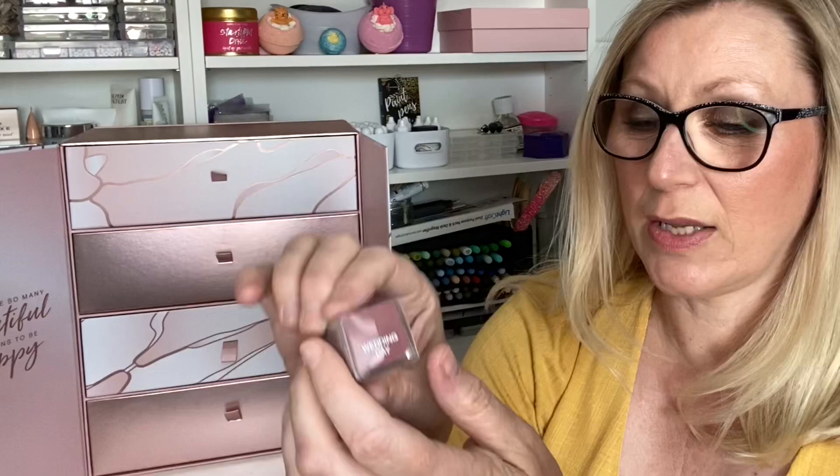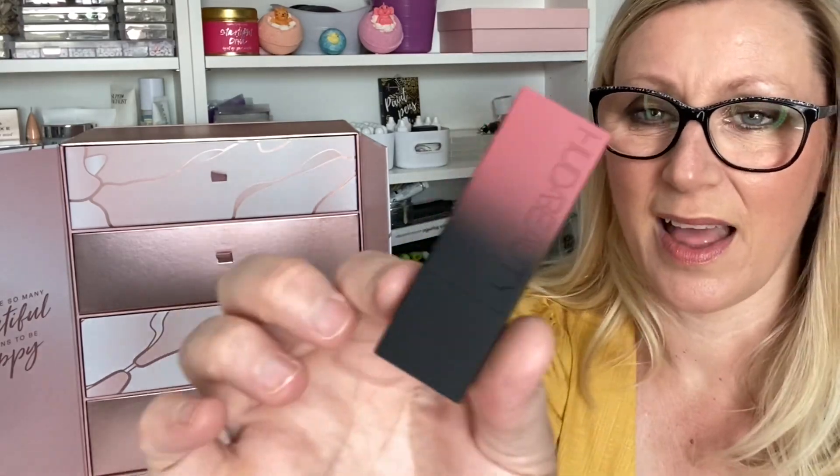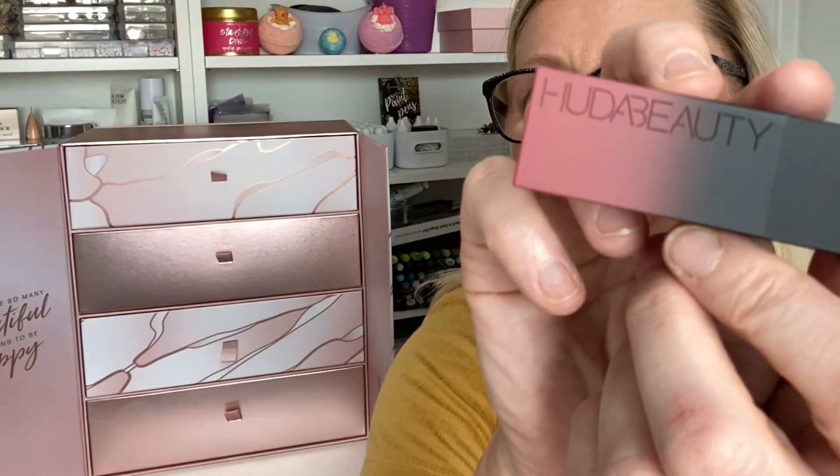Day Twenty — a square box with a Power Bullet Matte Lipstick by Huda Beauty, in the shade Wedding Day. The RRP is £22 and it even has the outer plastic packaging. Let me do a quick swatch — oh look at that, so beautiful!